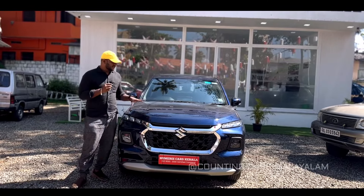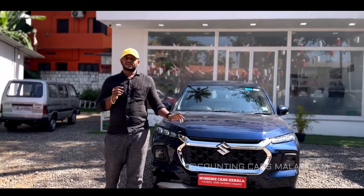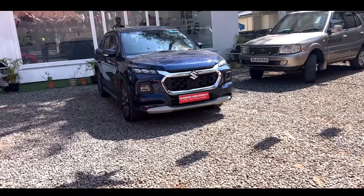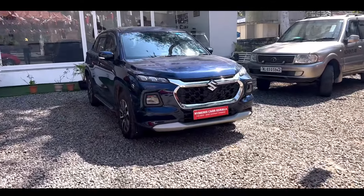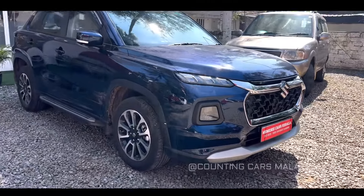There are many features in this area. If you are interested, please give us a rating of Grand Vitara. The Grand Vitara is not short on a range of features.